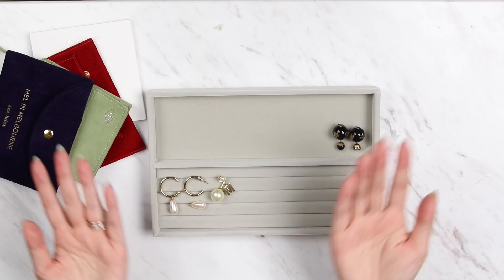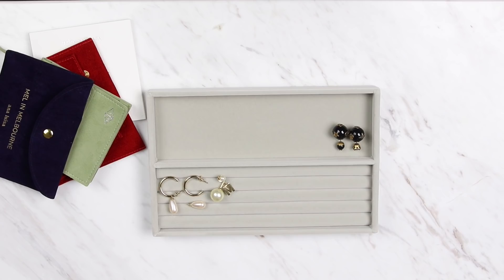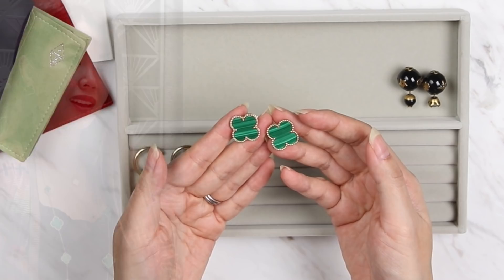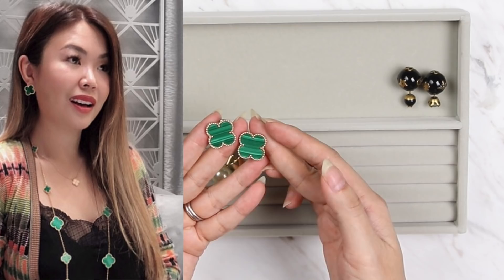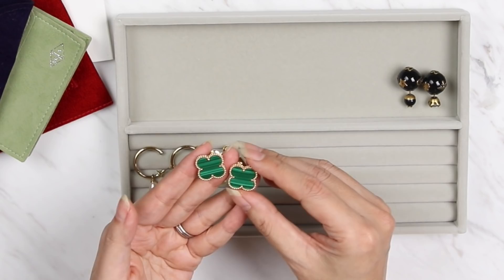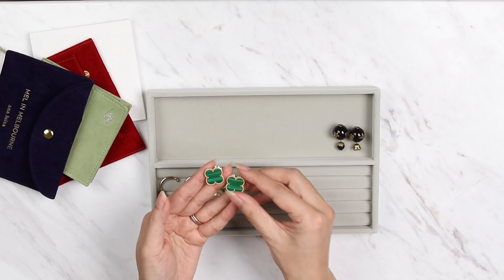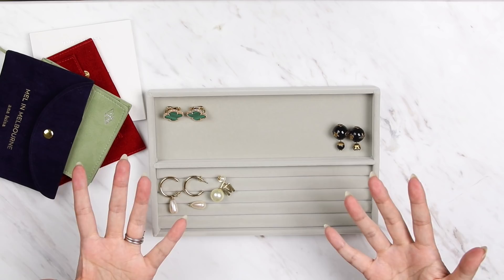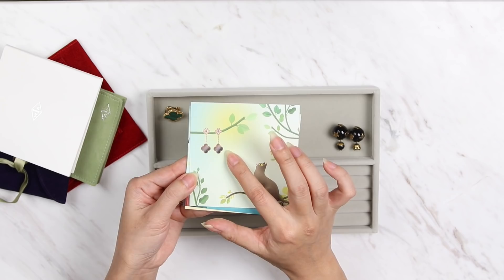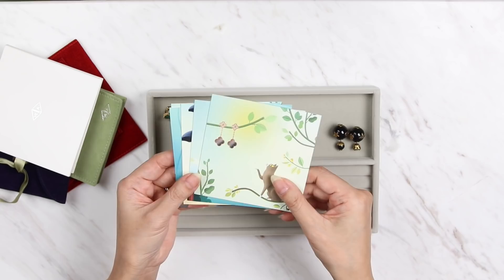Coming in at number seven is the Van Cleef and Arpels Alhambra earrings. I own two pairs and have brought one down — this is the magic size, which is the biggest. It also comes in the vintage, which is the original size, and the sweet, which is the smallest. This one is in one of my favorite colors, the green Malachite. When you think of Van Cleef and Arpels, you kind of think of Alhambra. Looking at the booklet, besides the single motif it also comes in two motifs and three motifs, plus a whole lot of other categories.